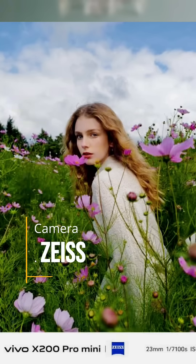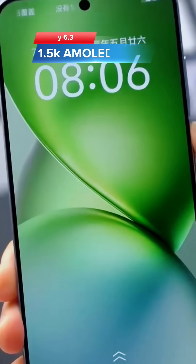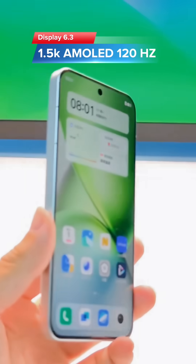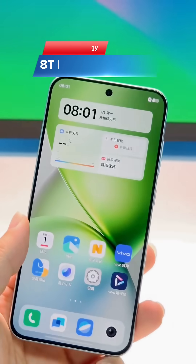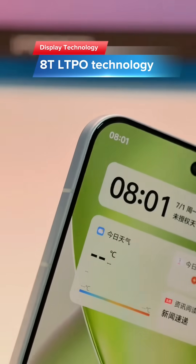You will get the best quality camera with some sample shots shown. Storage goes up to 1TB. The display size is 6.3 inches with a 1.5K AMOLED screen, a 120Hz refresh rate, and LTPO technology used in this display.